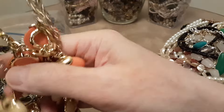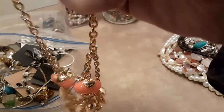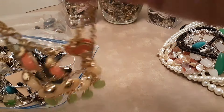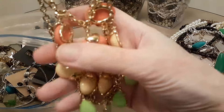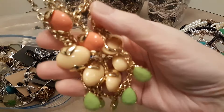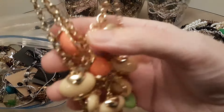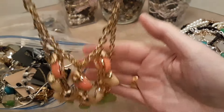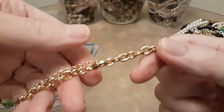Here's a necklace — a statement piece, as Josie likes to call it. She might like something like this. If you can get it to lay flat, it's not bad. It's got some pretty color to it and looks brand new.